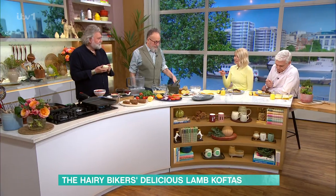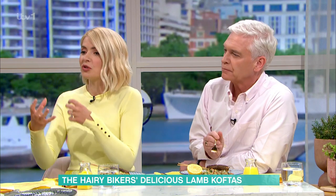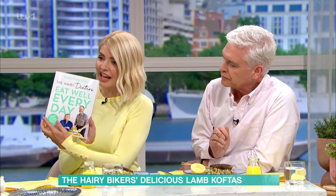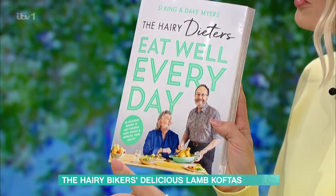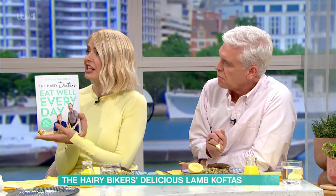What you're cooking today — some people see koftas as takeaway or treat food, but as with all of your recipes in the book Eat Well Every Day, this is all about delicious food that is also healthy, good for you, immune-boosting, weight control, improve your health, energy, all of that. Yeah, it's not a calorie-counting thing, but this dish is really good for energy.